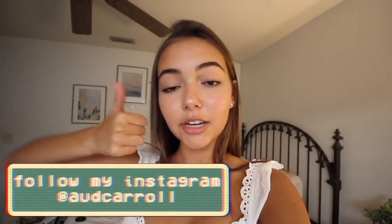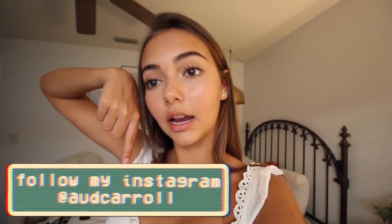But that was the video! I hope you guys enjoyed. If you did, please give a thumbs up and make sure to subscribe to my channel if you're new. Also make sure to follow my Instagram at oddcarol for some cute photos. I hope you guys enjoyed and I will see you in my next video. Bye!